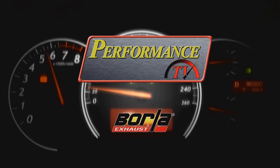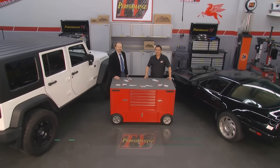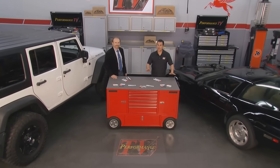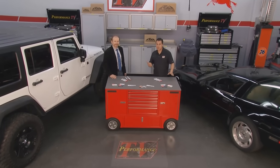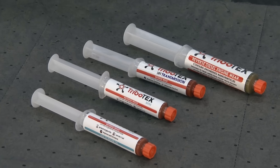Performance TV, coming from Borla Commerce Park. Welcome back to Performance TV. If you've got an old engine that you're looking to bring back to life, you're going to want to pay attention to this. Pasha's in the house from Tribotex. Pasha, tell us a little bit about your product, Tribotex.